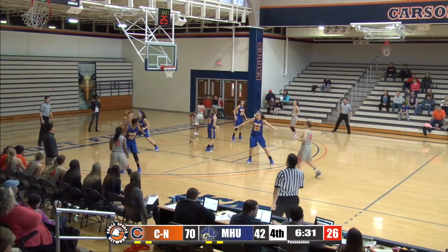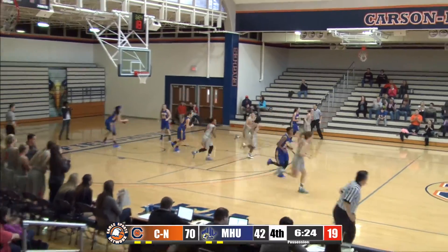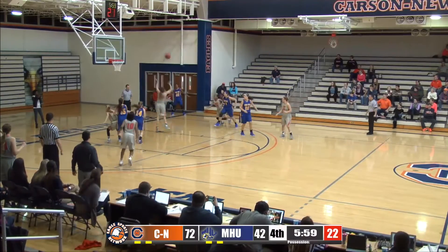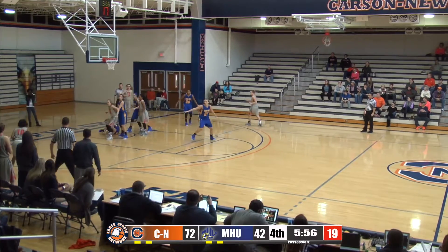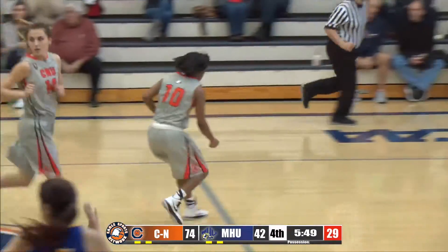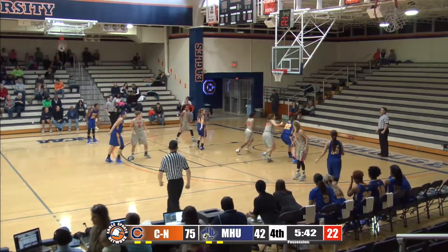Smith on the left wing throws it inside to Couples. Couples going to work — spinning, nice hesitation — gives it to Newman going across the left baseline, goes to the right block, and finishes with a right hand. Smith pump fakes on a three, her shot's partially blocked. It comes down to Couples on the right block. Couples throws it out to the left wing — wide open is McLaughlin, and she buries it. Four points in the game now for McLaughlin, the only player on that side of the court. Lady Eagles with their largest lead of the game at 75-42 with 5:40 to play.